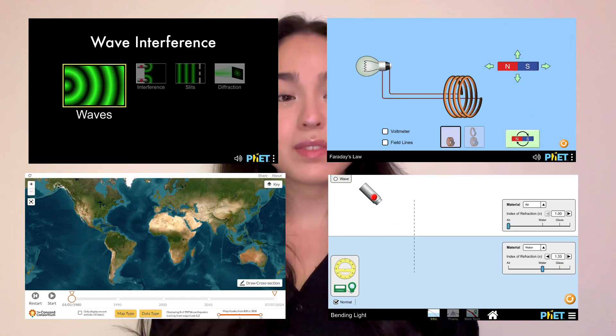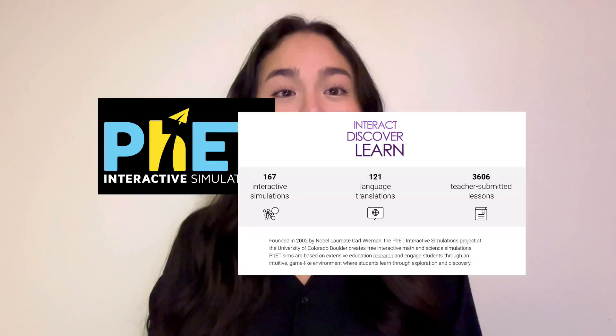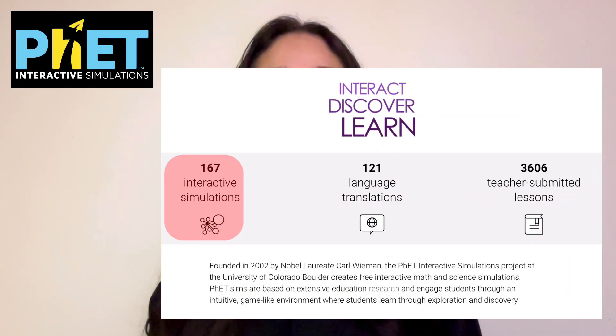Additionally, there are interactive simulations ranging from all types of topics, such as pendulums, glaciers, and static electricity. These simulations are from the University of Colorado's PhET, an educational project with high quality interactive simulations to help teach scientific materials.